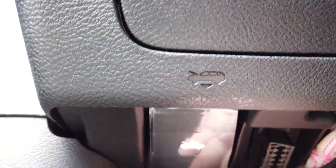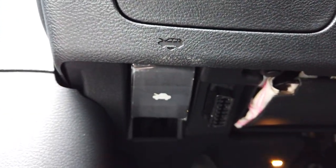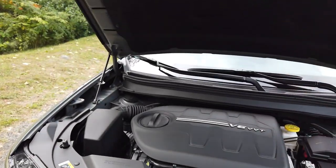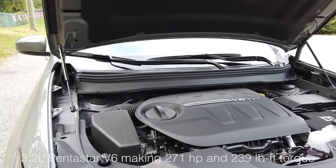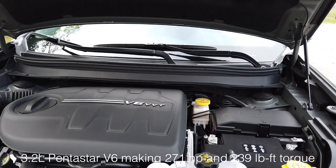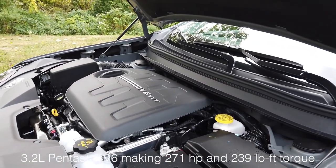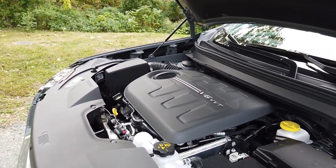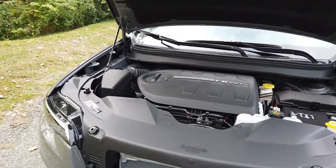Over here is your hood release. Now let's go check out the engine. Here we have the engine for the Cherokee — it's a 3.2 liter V6 with variable valve timing, producing 271 horsepower and 239 pound-feet of torque.